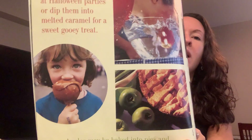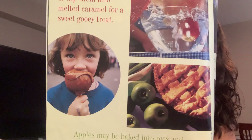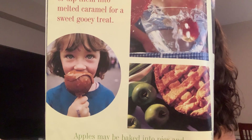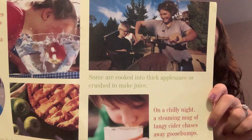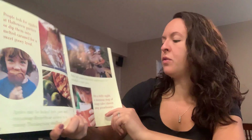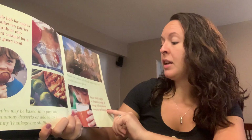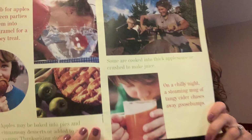So can you think of any other times you might use apples? What else can you make with apples? Some are cooked into thick applesauce or used to make apple juice. So we find apples in lots of foods and drinks. On a chilly night, a steaming mug of tangy apple cider chases away the goosebumps.